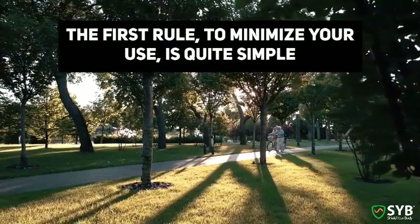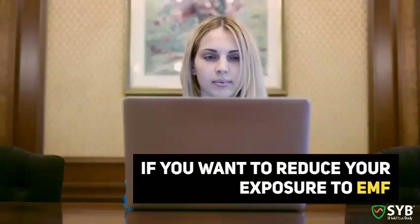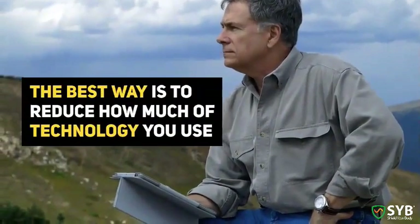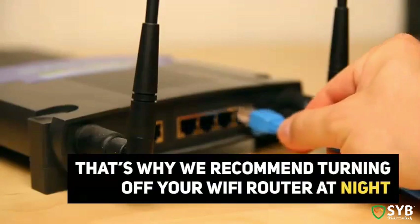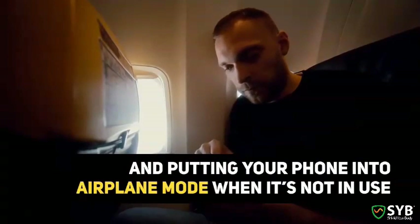The first rule — to minimize your use — is quite simple, but it's still the best way. If you want to reduce your exposure to EMF, the best way is to reduce how much of the technology you use. That's why I recommend turning off your Wi-Fi router at night and putting your phone into airplane mode when it's not in use.